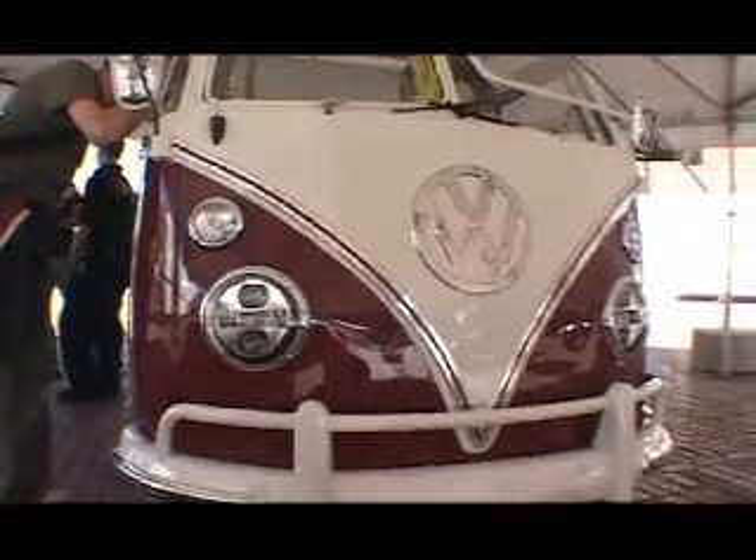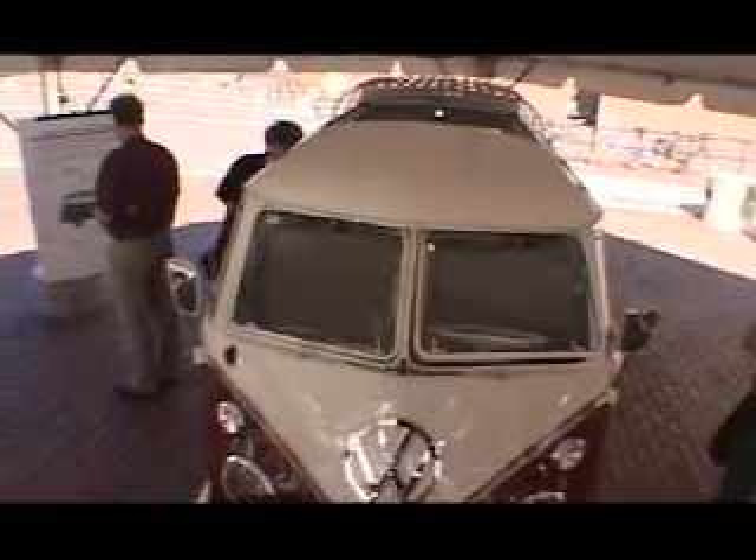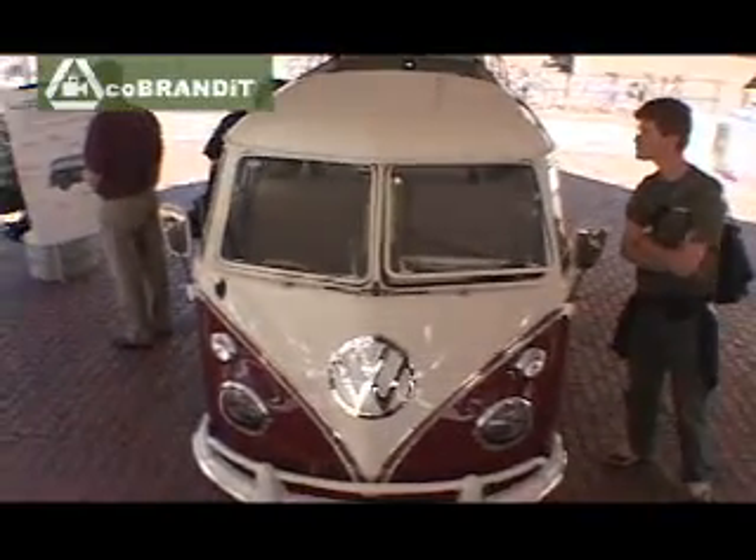This is an original 1964 Deluxe Microbus, 21 windows, soft top roof. We took it and completely renovated it. It's completely 100% electric.